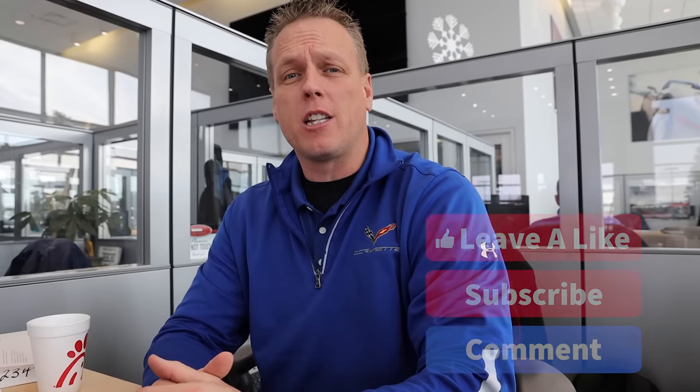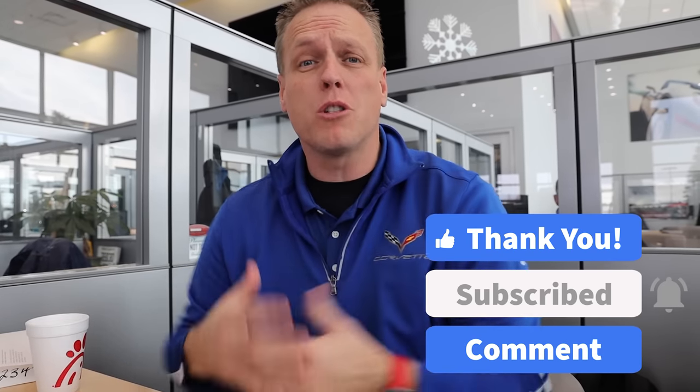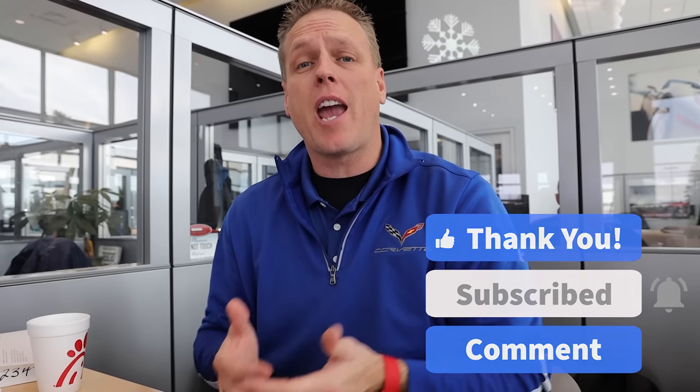Hey guys, what's going on? It's the Chevy dude. Before I begin the content of this video, make sure you hit the subscribe button and turn all your bell notifications on so you don't miss an upload. Most importantly, if you communicate or contact the Bachman Auto Group in any sort of fashion, make sure you tell them that I'm the reason you are here and ask for me so I can help you purchase your next car here at Bachman Auto Group.